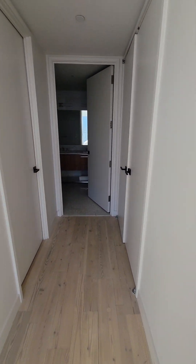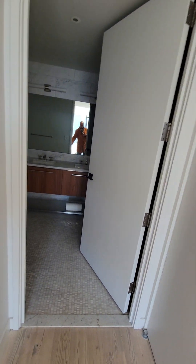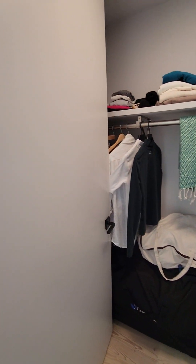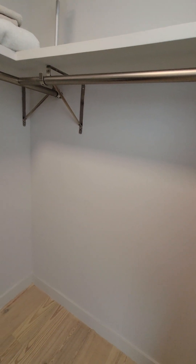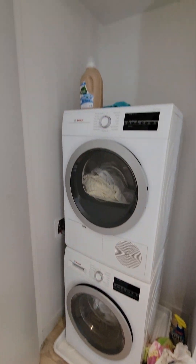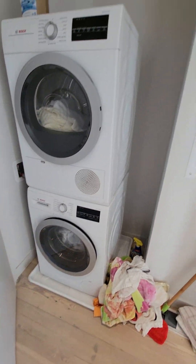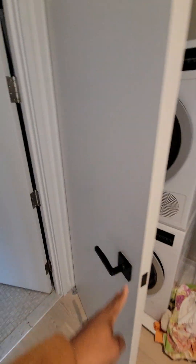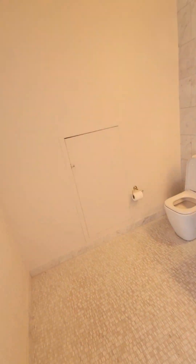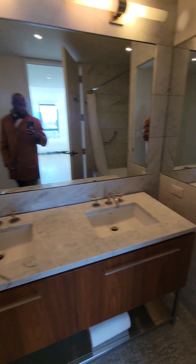Walk-in closet to the left, washer and dryer to the right. Here's your master bath with a thermal vanity and a deep soaking tub.